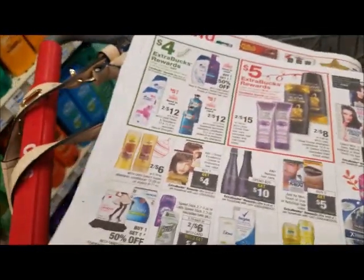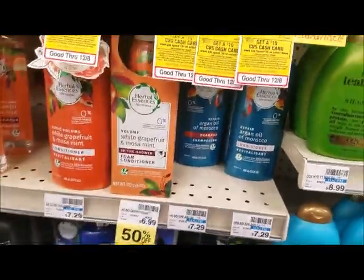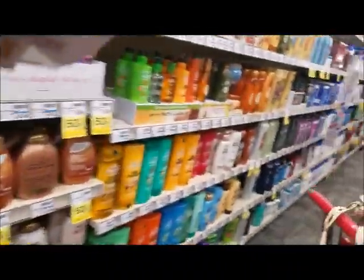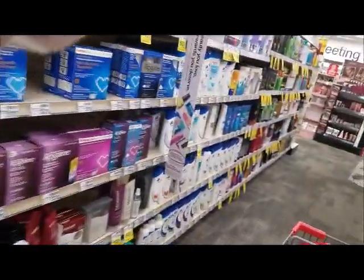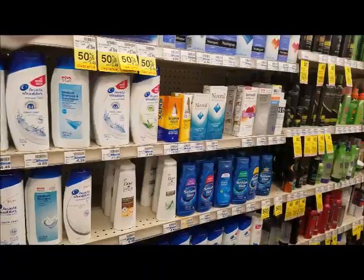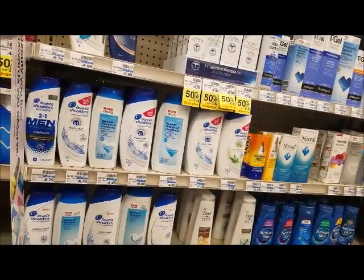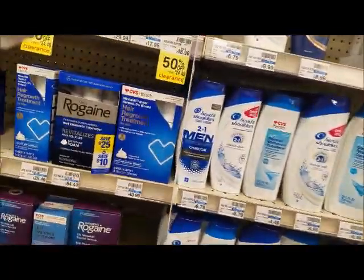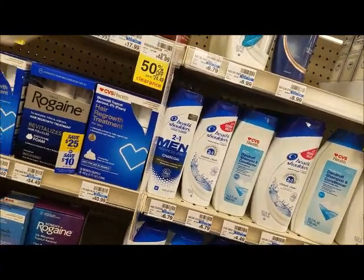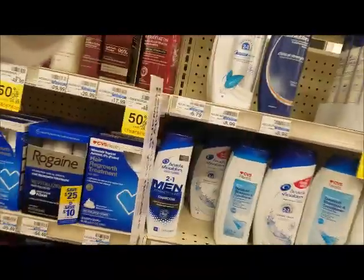I already picked up my Herbal Essence — it's gonna be the Bio Renew, that's the one I got — the shampoo and conditioner. Then I'm going to get Head and Shoulders. It has to be the 12.8 ounce to the 13.5 ounce. I'll just get two of these. They're two for twelve, and so is the Herbal Essence — two for twelve.